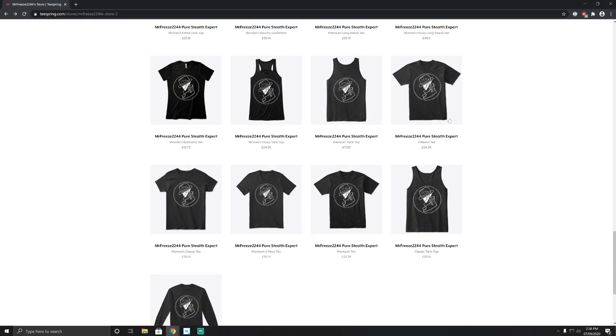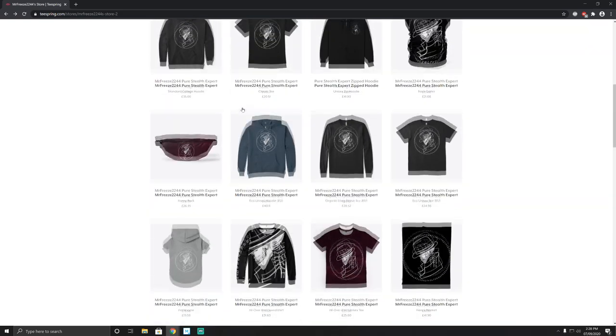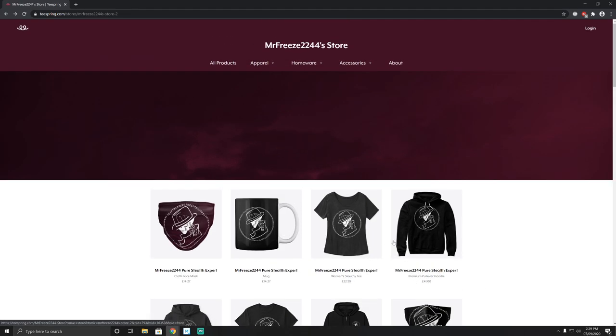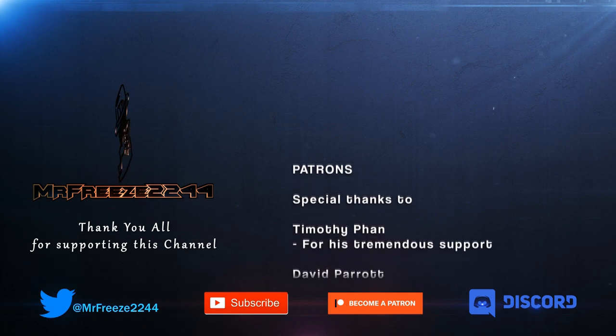If you are interested in any of this, go ahead and check it out — the link is in the description. I just wanted to get this out there and say that this is available now. Go and purchase it if you want to; it's entirely up to you, but I just thought I'd put it out there. Thanks very much for watching.